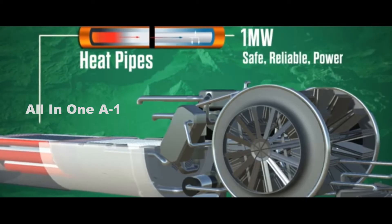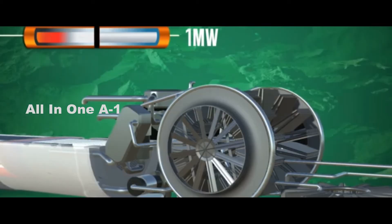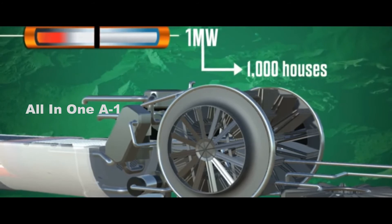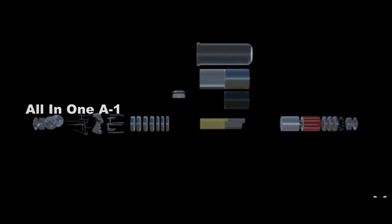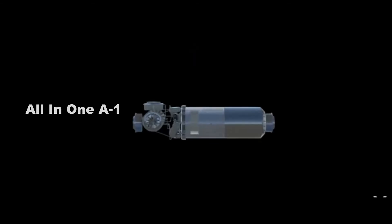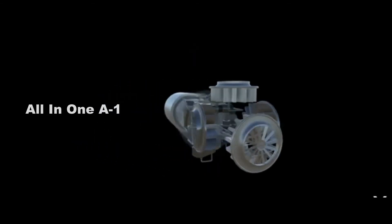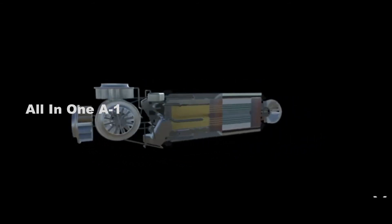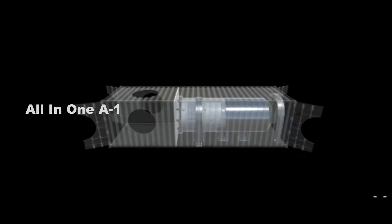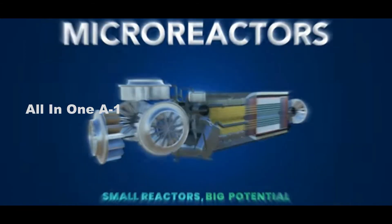Defense's Strategic Capabilities Office is considering engineering designs developed by two competing teams: BWXT Advanced Technologies of Lynchburg, and X-Energy of Greenbelt, Maryland. Defense's Strategic Capabilities Office has full confidence that both teams have developed reactor designs which can be constructed to meet U.S. Department of Defense minimum technical requirements. However, only one design will be selected and announced later this spring.